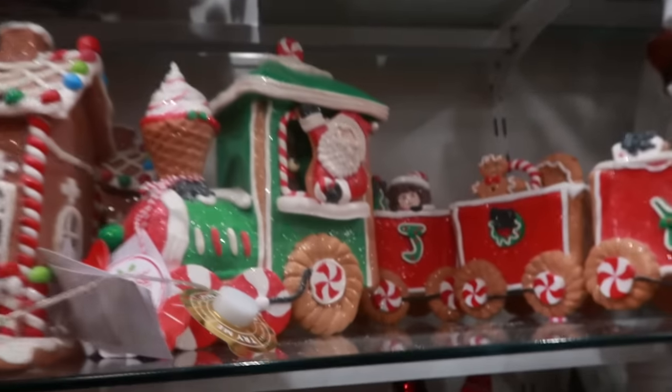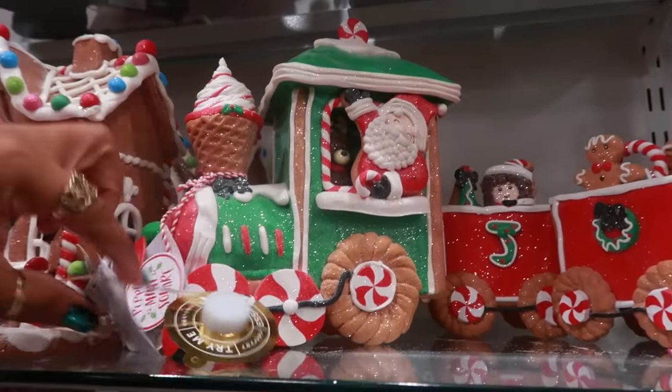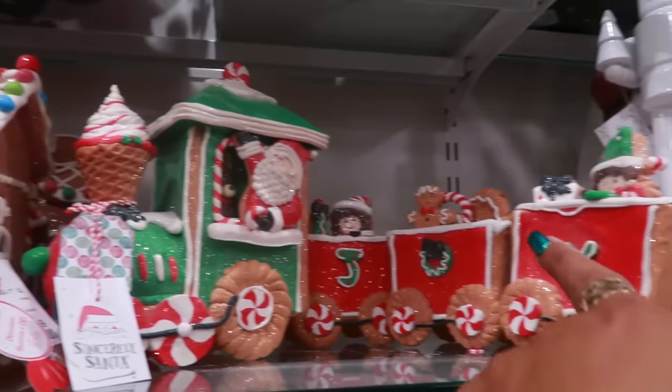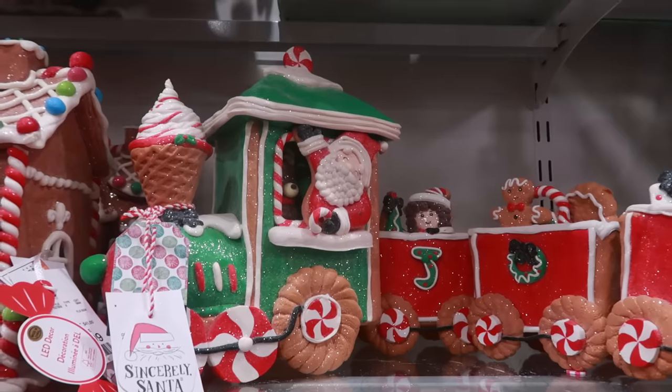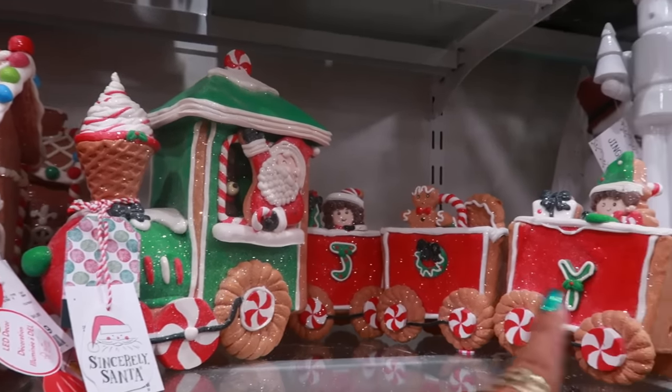I like the train with the ice cream on the front. That's $40, and you get the whole little train set. Looks a little different than the one I just recently seen at Marshall's — I think I like this one a little more.